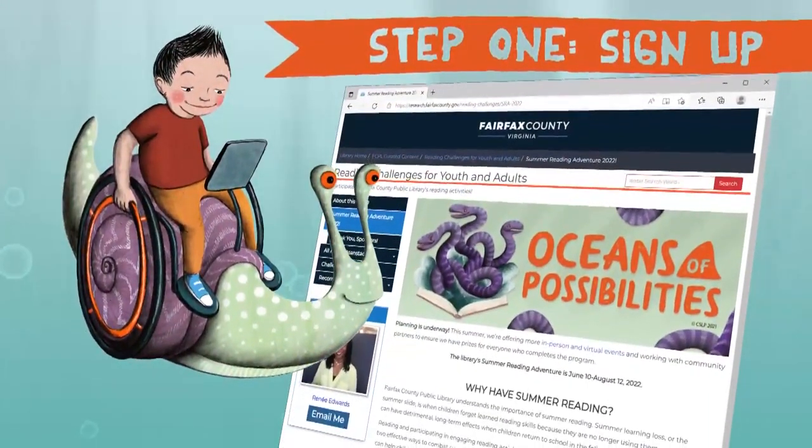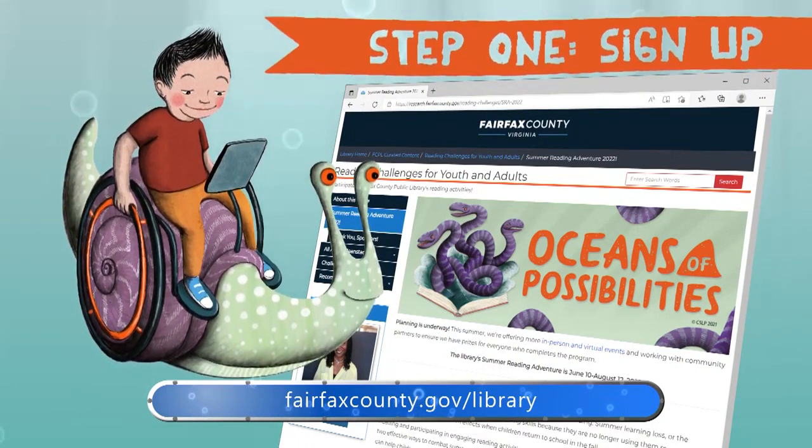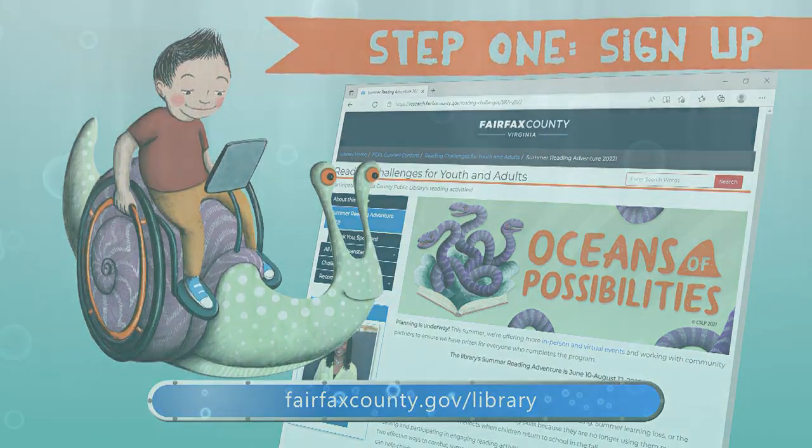Step 1: Sign up online. Visit fairfaxcounty.gov/library and search Summer Reading Adventure. Then just log in or create your Beanstack account and get started.